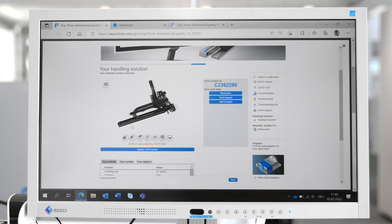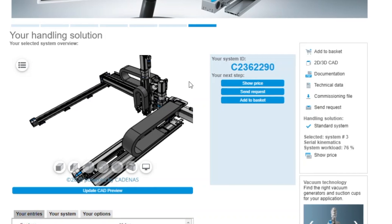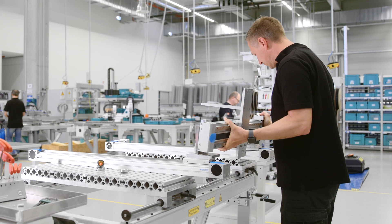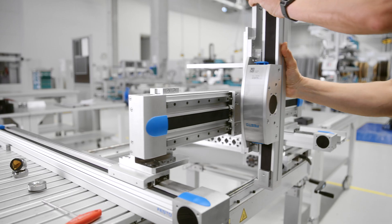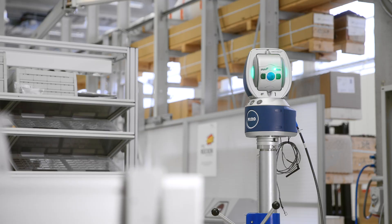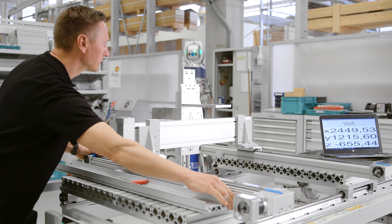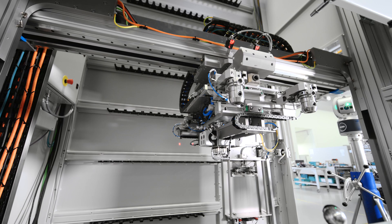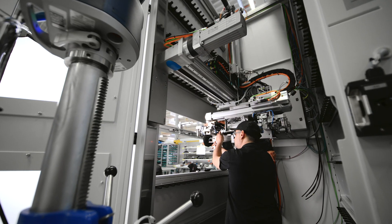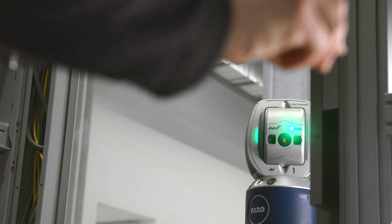All system documents and the CAD file can be downloaded directly from the tool. To make it even easier, we offer the possibility to have your handling system assembled by us at many locations worldwide. You will then receive your ready-to-install system, 100% tested. Each handling system gets its unique system ID, which connects it seamlessly to further digital tools and services from Festo over the entire lifecycle.